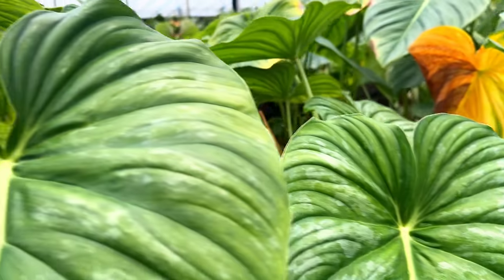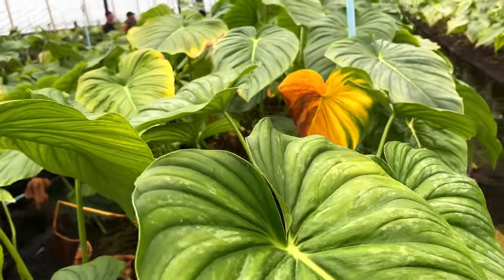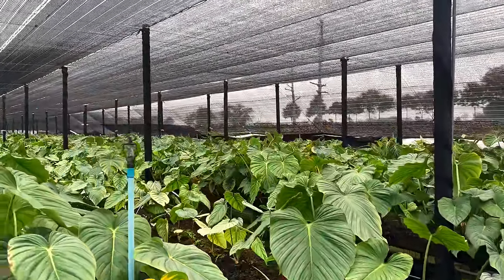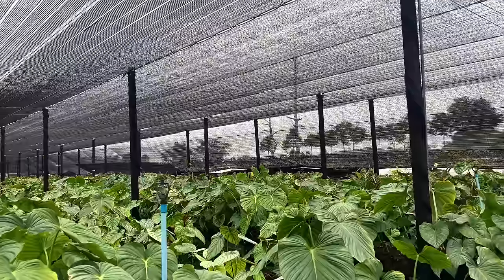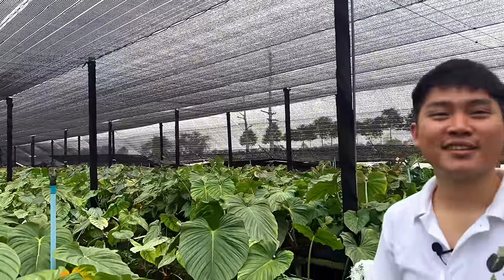You're growing way more gloriosums than these guys. Are gloriosums better at selling? Yes. Right now some landscapers use gloriosums for landscaping in Thailand, because the price is more affordable now. The size is very big and they're easy to take care of in Thailand.